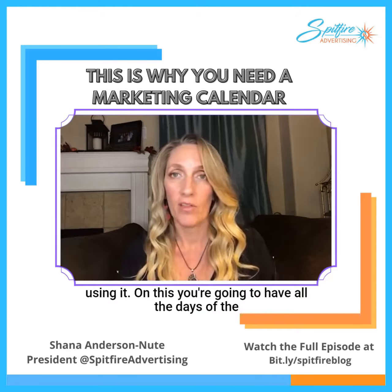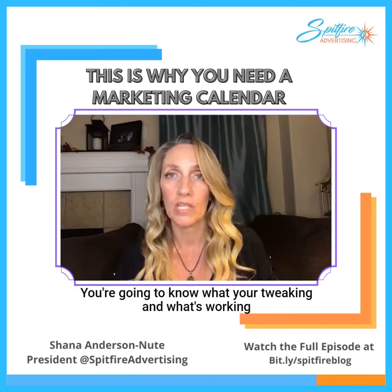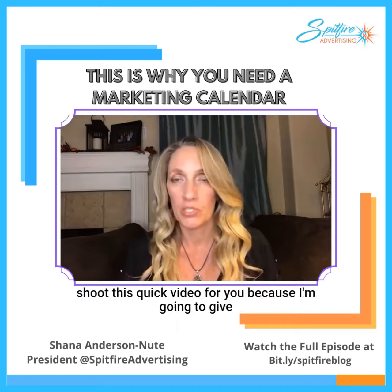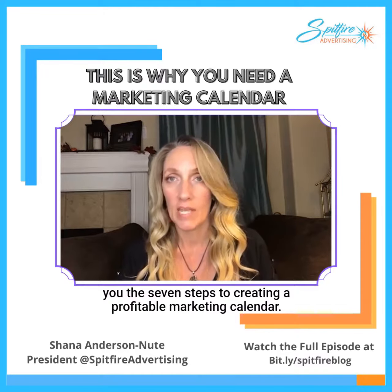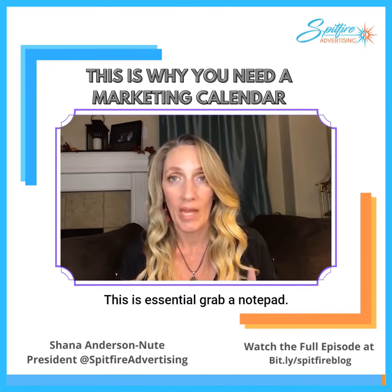On this you're going to have all the days of the month. You're going to fill in the information. You're going to know what you're tweaking and what's working and what your themes are for each month. I wanted to shoot this quick video for you because I'm going to give you the seven steps to creating a profitable marketing calendar. This is essential. Grab a notepad.